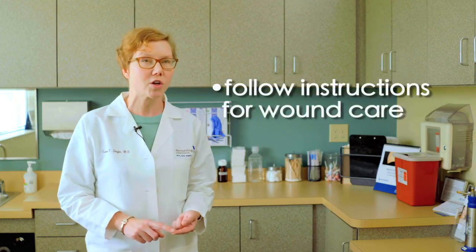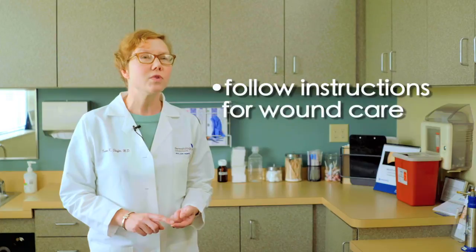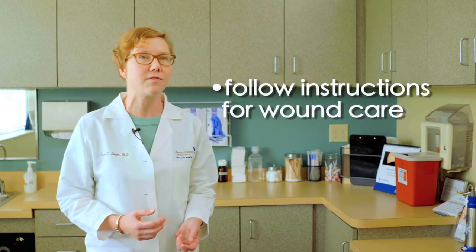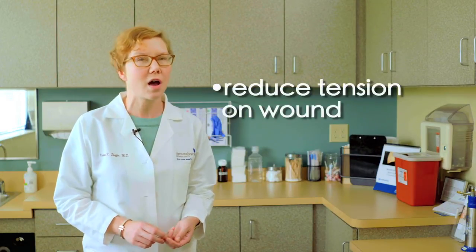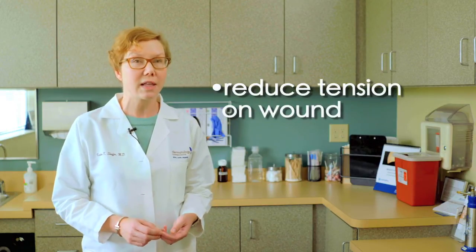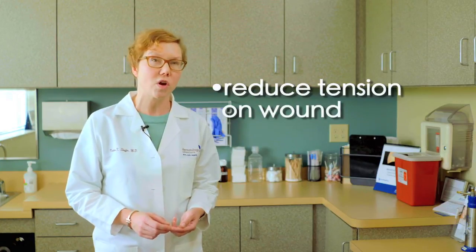How can we reduce scarring if we know we are going to have a procedure — say, a skin cancer or cyst removed? The first tip is to really follow the instructions for wound care, because you do not want to have an infection. Anything that increases inflammation, such as an infection, will make the scar not heal as well. The other thing is to reduce tension on the wound — that means limiting activity such as exercise or heavy lifting, at least until those stitches are removed.